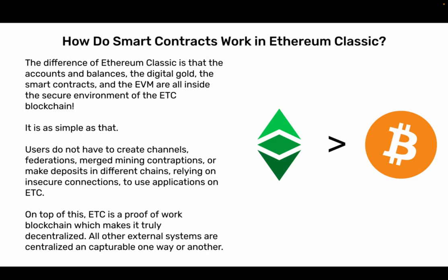How do smart contracts work in Ethereum Classic? The difference with Ethereum Classic is that the accounts and balances, the digital gold, the smart contracts, and the EVM are all inside the secure environment of the ETC blockchain. Users do not have to create channels, federations, or merge mining contraptions, or make deposits in different chains relying on insecure connections to use applications on ETC. On top of this, ETC is a Proof-of-Work blockchain, which makes it truly decentralized. All other external systems are centralized and capturable one way or another.